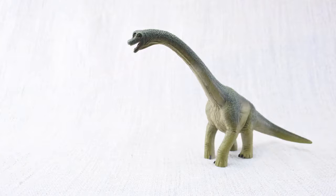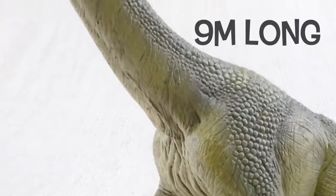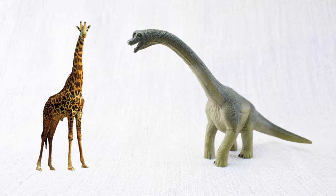Which animal does Brachiosaurus look similar to? Just like a giraffe, it had a very long neck — it could be up to nine meters long! That's nearly twice as long as a whole giraffe, just in the neck!